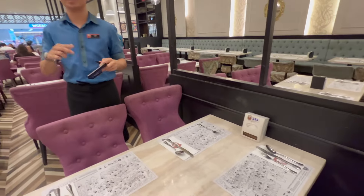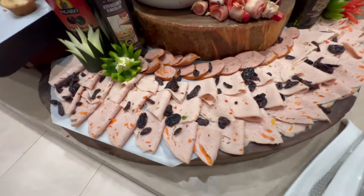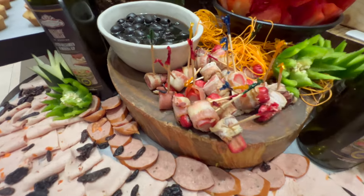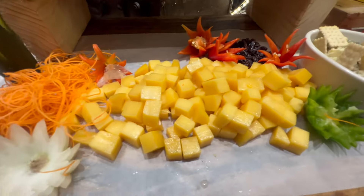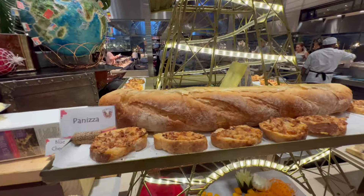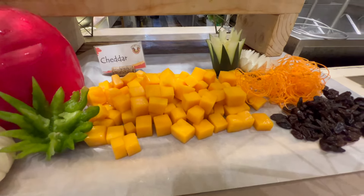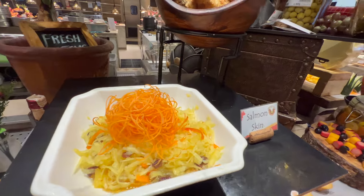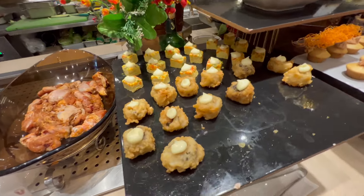It's her birthday! So here's the appetizer section. They have different types of cold cuts. There's also what looks like a hot dog with bacon, some olives, and of course some cheese — it looks like blue cheese right here. There's also some salmon skin, and more appetizers along this section.